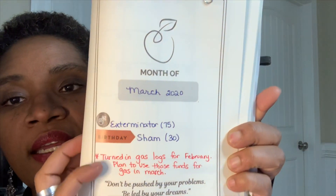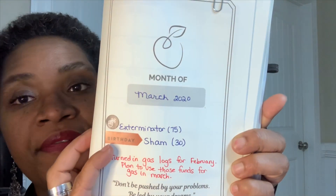For March I'm still looking to do strong. I wrote down upcoming expenses — the exterminator, and Shemika's birthday, as she's turning 30 this year. I also made myself a note that I turned in my gas logs for February, so I'm hopeful I'll get that reimbursement check mid-March and won't be fully out of pocket for gas.